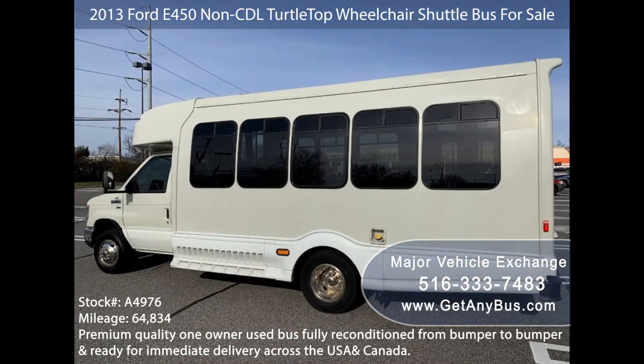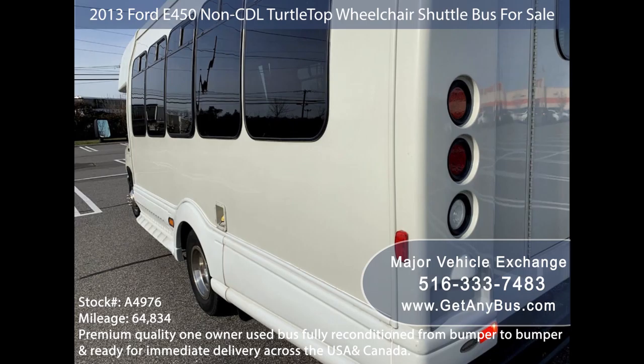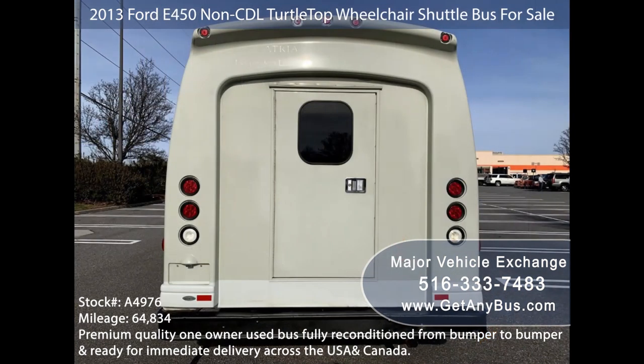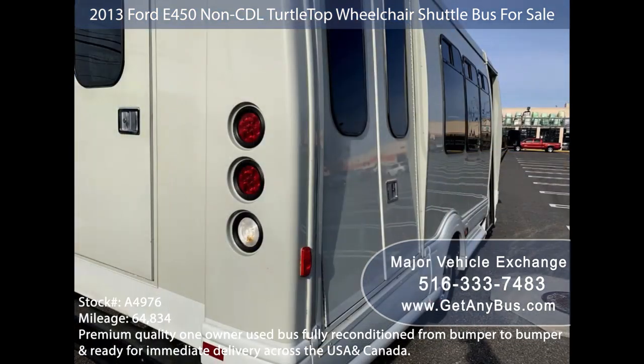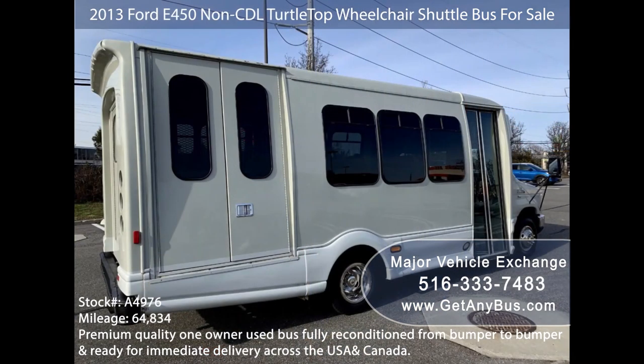It is in excellent condition both inside and out. This bus delivers a smooth and quiet ride and will get your group to their destination in complete comfort. We have reconditioned this bus as needed and detailed it to give it an excellent appearance. The bus was very well cared for and serviced regularly. As part of our reconditioning process, the bus was fully serviced and inspected, and any repairs were done as needed to make it fit for any use.